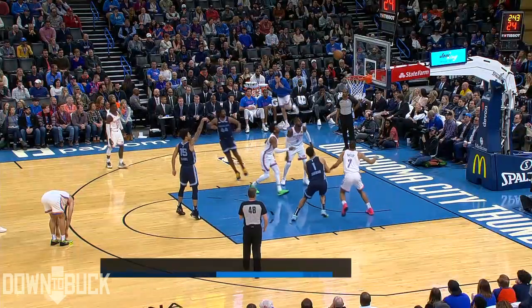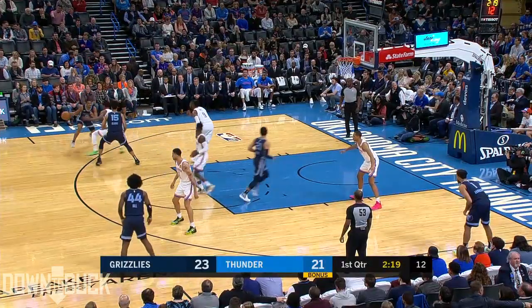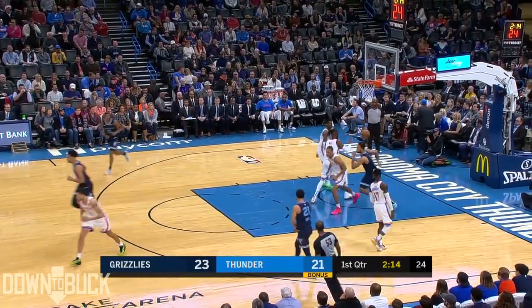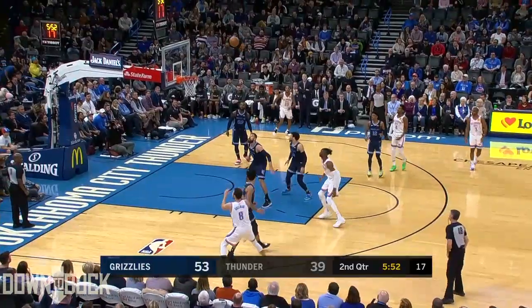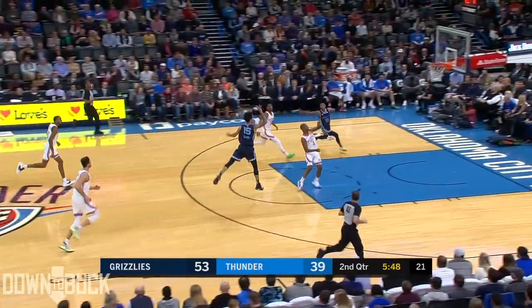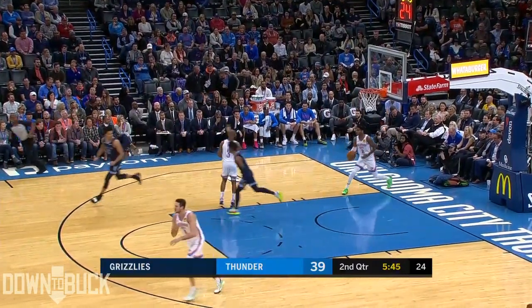And Brandon Clark saying thank you to his guards for getting him easy. Melton turns away from the screen. Brandon faces up and fills it up. And Brandon Clark, four of five, and his ability to hang and do other things. BC with a look, and Moran throws it down.